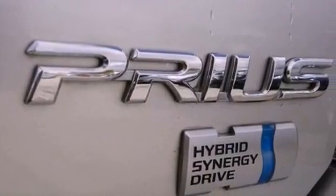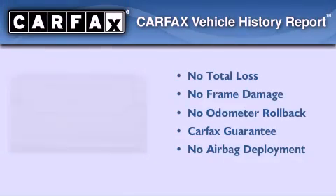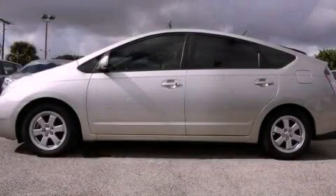Getting an estimated 51 miles per gallon on the highway, this automobile pays off in the long run. Not to mention that this Toyota qualifies for the Carfax buyback guarantee. Please call us today for more information on this great vehicle.